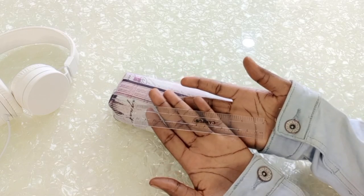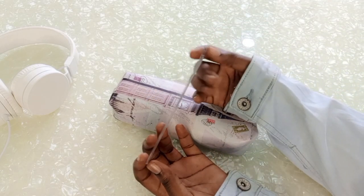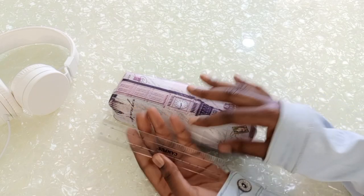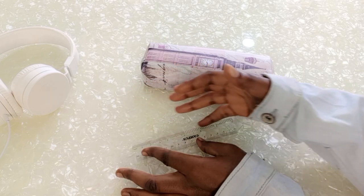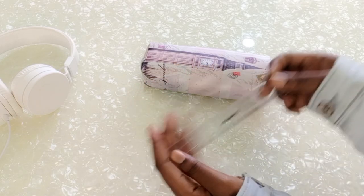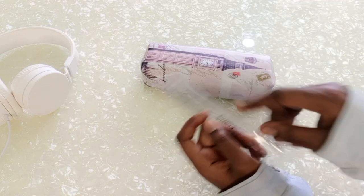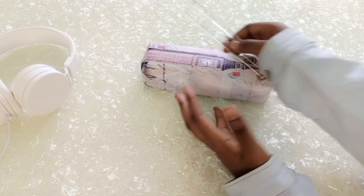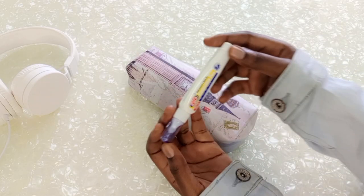The next item is my ruler, and this is just a transparent ruler. I like using a transparent ruler because when I'm ruling on my book I want to be able to see that I'm ruling on a strict line. Having a colored ruler I don't really like, so I just have one transparent ruler.